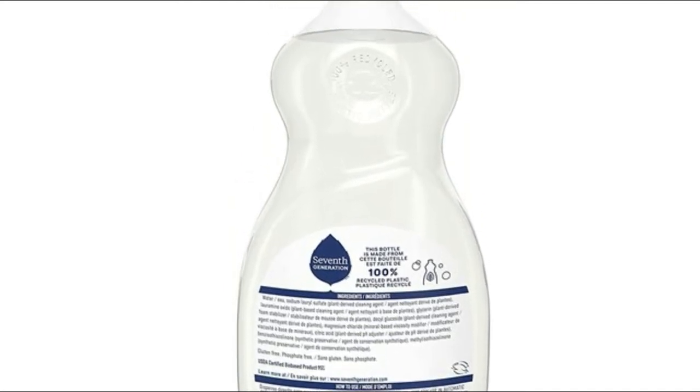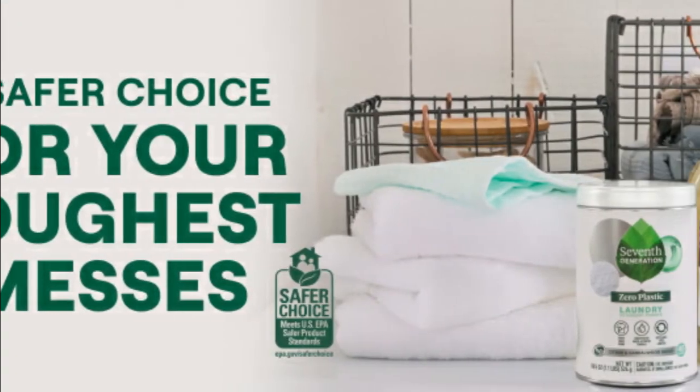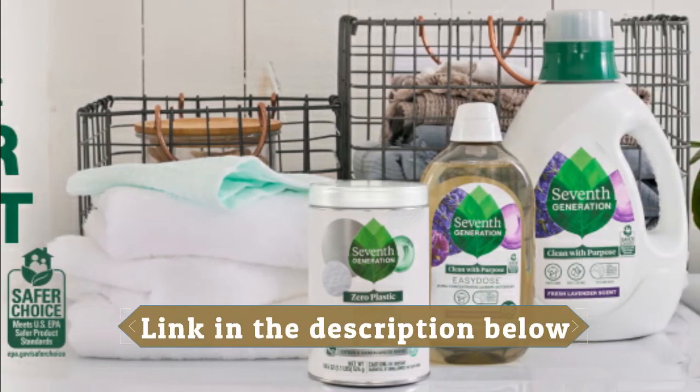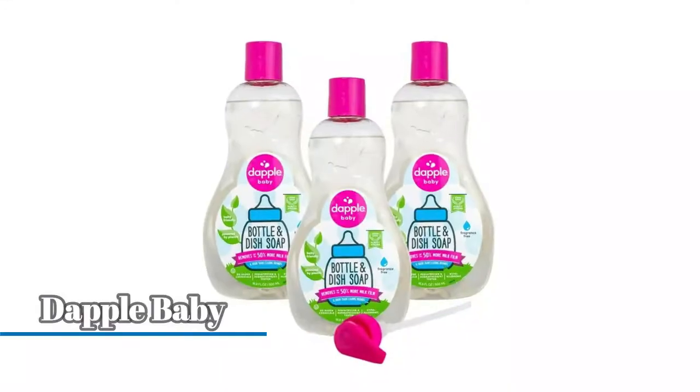This hypoallergenic, fragrance-free dishwashing soap is dermatologist tested and made for sensitive skin. Seventh Generation free and clear liquid dish soap cuts through grease and powers away tough residue without the use of fragrances, dyes, phosphates, or triclosan.